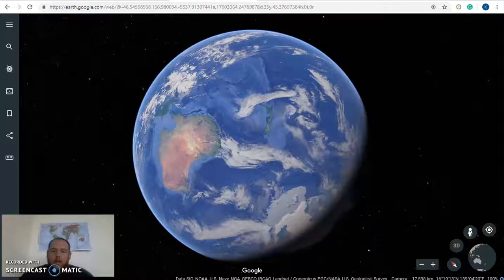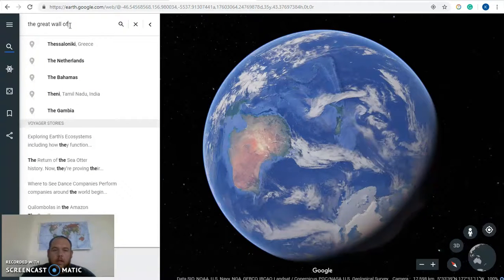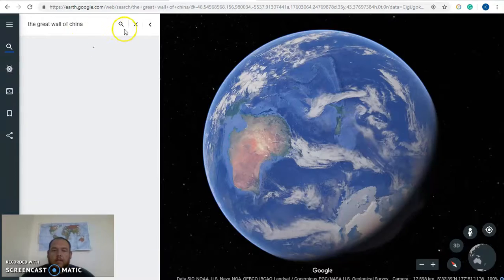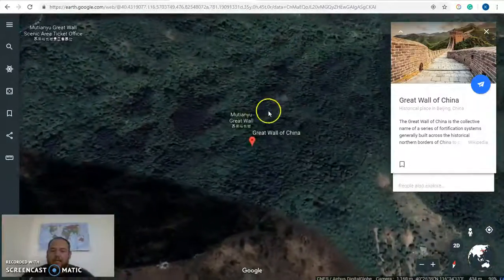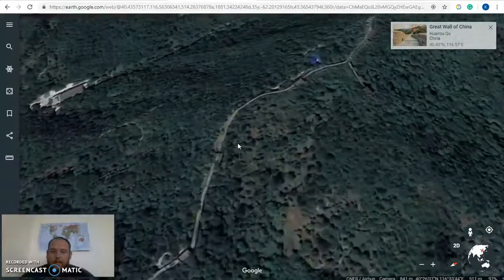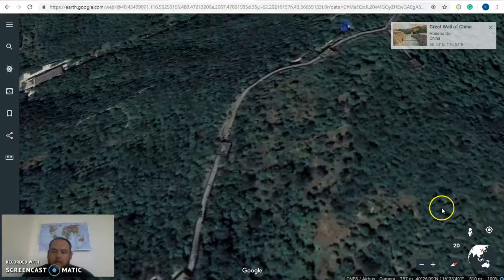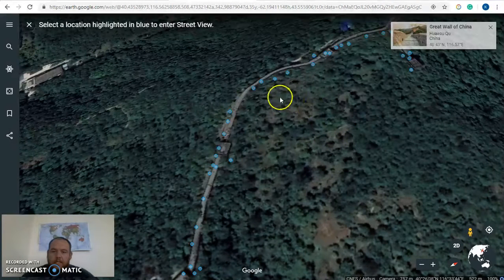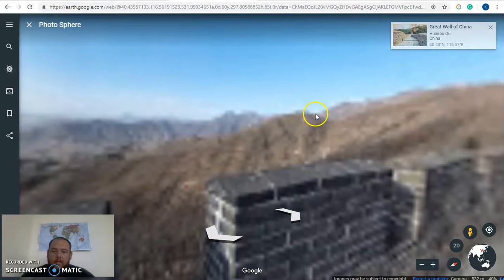To access Google Earth, go to earth.google.com. As an example for history, we're going to look up the Great Wall of China. You hit enter and it searches for it. I'll turn the Earth and zoom in on it. It doesn't always pinpoint you exactly where you need to be, so you can zoom out, find the wall, drag over to it, and zoom back in. You can zoom out and see just how large the wall is. Then you can hit the pinpoint location, click on one of the blue dots, and it will take you down to the wall and give you an actual view of what it looks like.